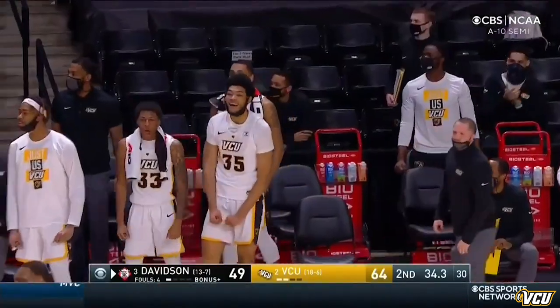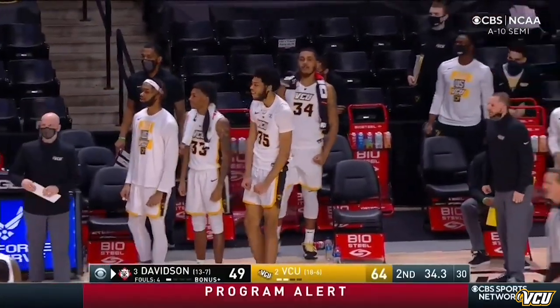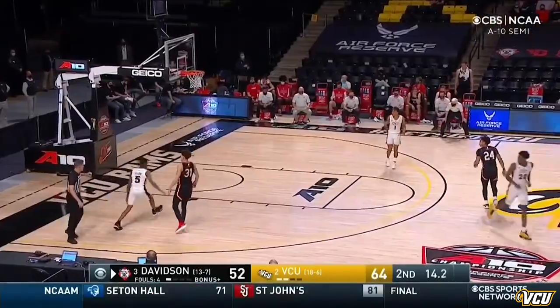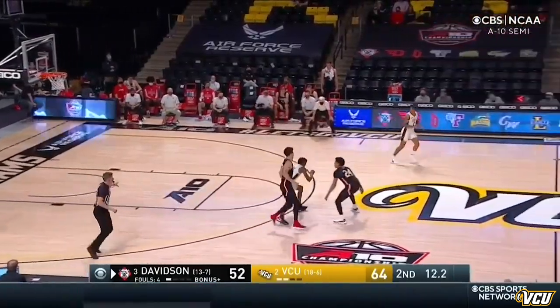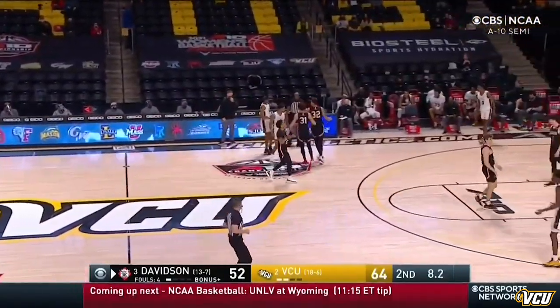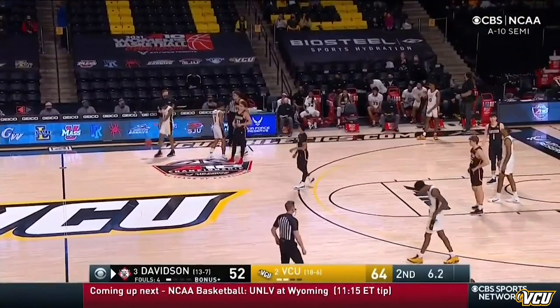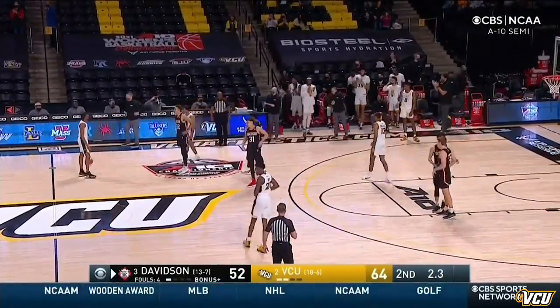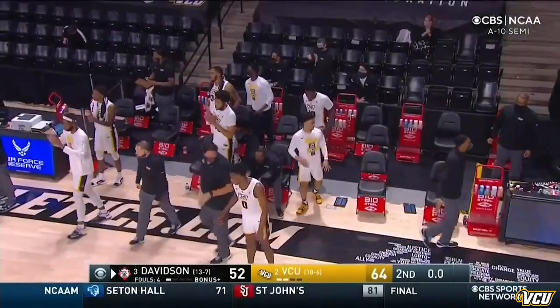An official's timeout. They're not happy over there on the Davidson bench. Hyland will just hold it — he's got to get it across the timeline and then just dribble it out. There's no reason to foul here. And that'll do it — the last five seconds will tick off the clock. Virginia Commonwealth has a date with St. Bonaventure.